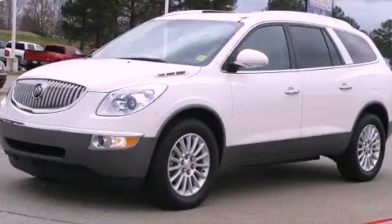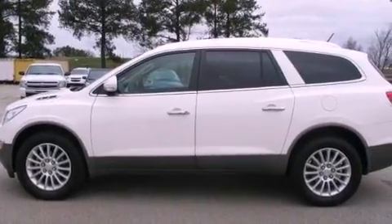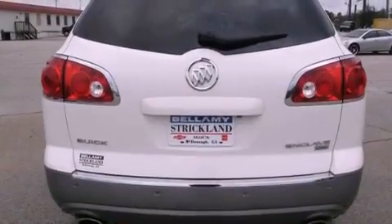This is a 2011 Buick Enclave, a drive in shape that provides endless luxury. It has a 3.6-liter six-cylinder engine and a six-speed automatic transmission.